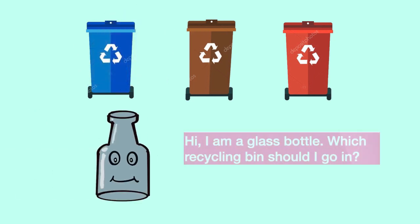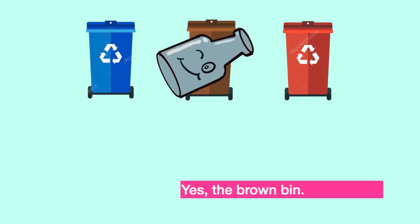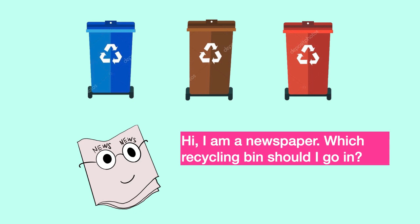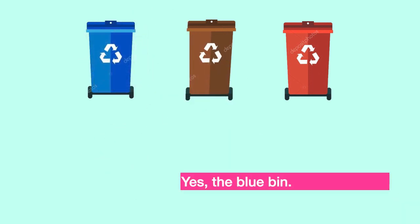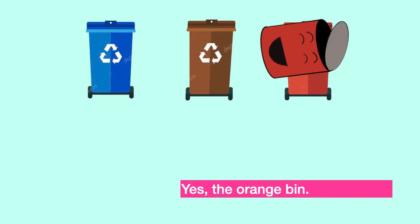I am a glass bottle. Which recycling bin should I go in? Glass. Yes, the brown bin. I am a glass jar. Which recycling bin should I go in? You got it right, the blue bin. I am a sardine can. Which recycling bin should I go in? Yes, the orange bin.